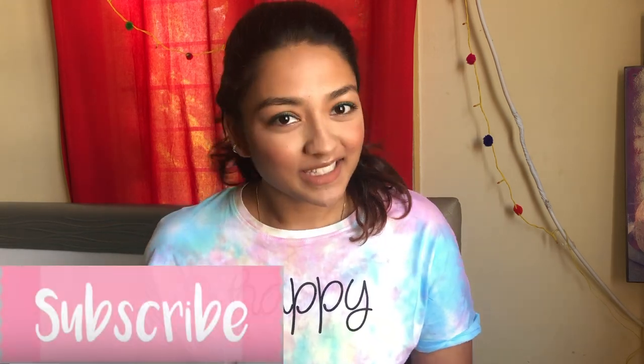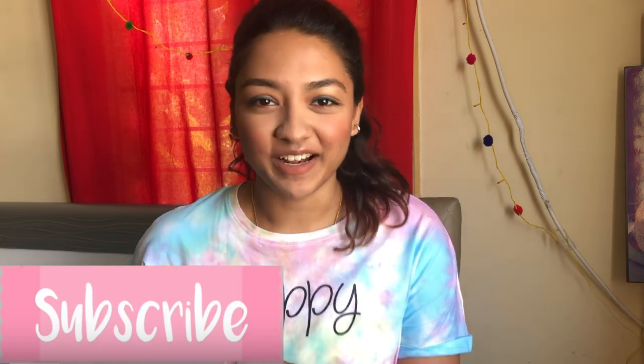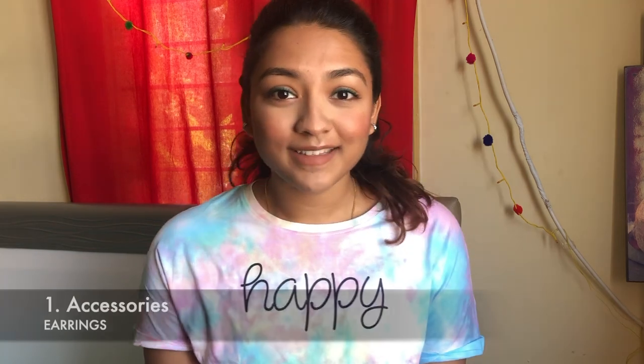Hello everyone, welcome to Couple Care. My name is Vashal Yashog. Happy New Year and welcome to 2020! For my first video of 2020, I wanted to do 2019's favorites — the most used things in 2019 and some of my discoveries that I've absolutely been loving. Basically, favorites of the year. Let's get started. Let's start with accessories.